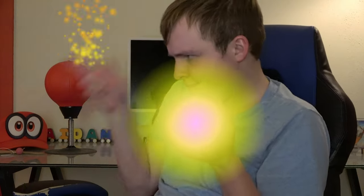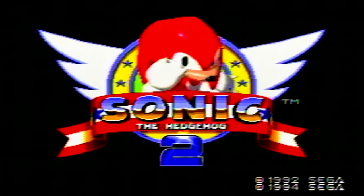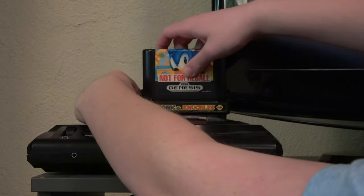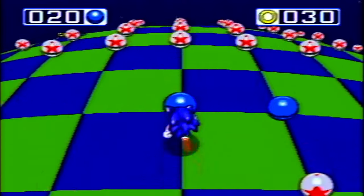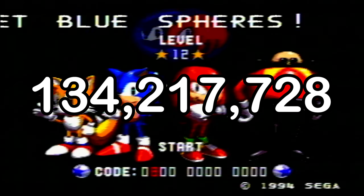There is one thing I almost forgot: if you plug Sonic 2 into Sonic & Knuckles, you can actually play as Knuckles in Sonic 2 — like DLC before DLC was a thing. And if you plug Sonic 1 into the cartridge and hold down all three buttons on the controller, you can play randomly generated Blue Sphere levels. According to smarter people, there are exactly 134,217,728 possible combinations. If I'm actually going to get good at the Blue Sphere stages, I need to beat every single possible combination. Let's do this.